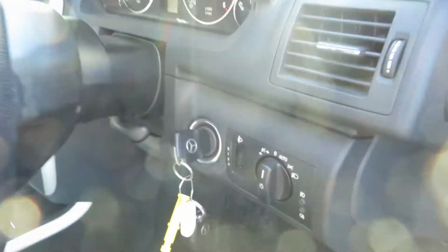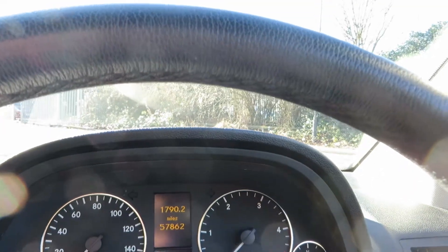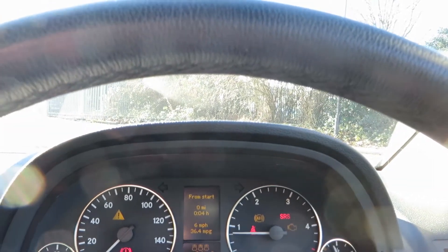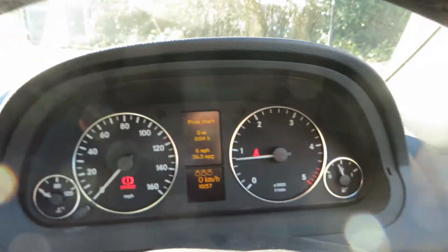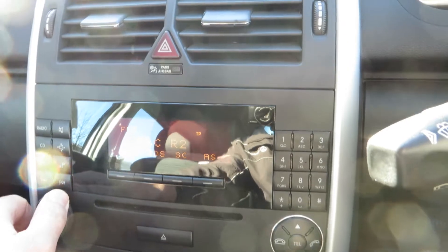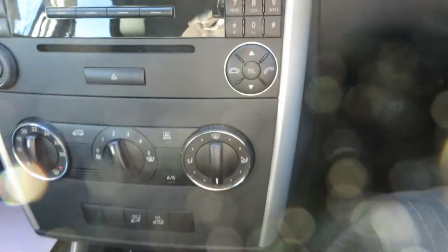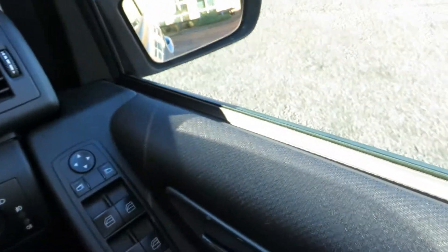The car has two keys and has done 57,862 miles. All the lights are going off — no warning lights on there. The stereo is working fine.